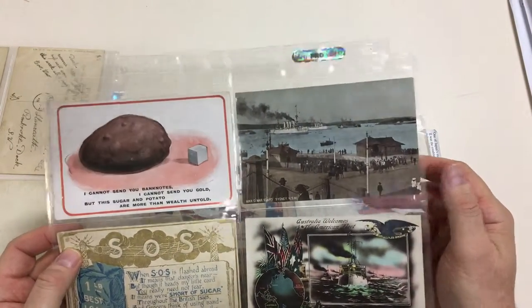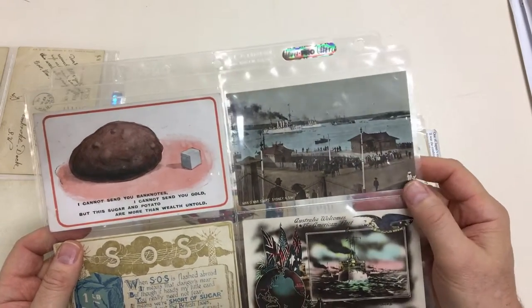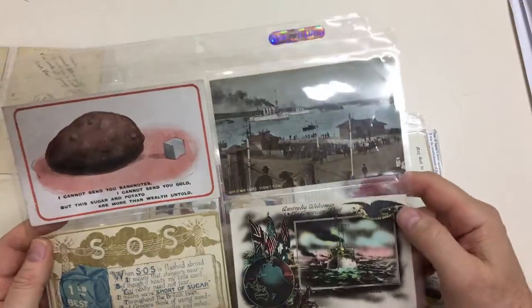Man of War stairs in Sydney. That would be well before World War I — that's probably when the US fleet visited in 1908, as is this card.